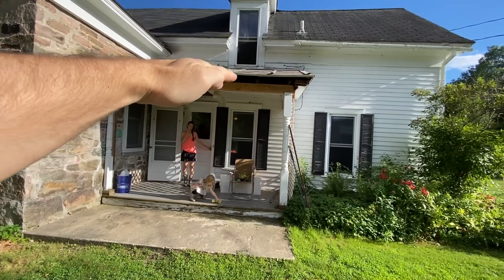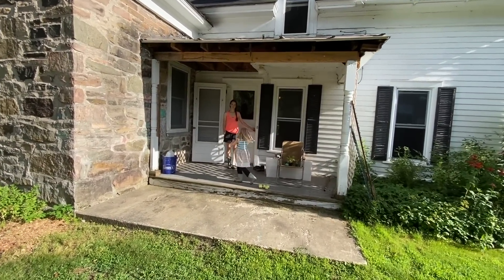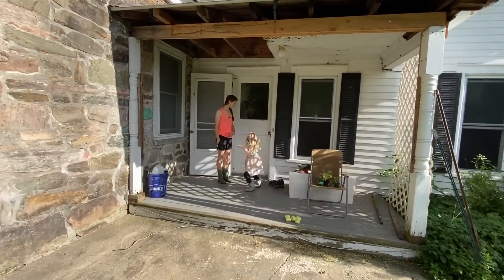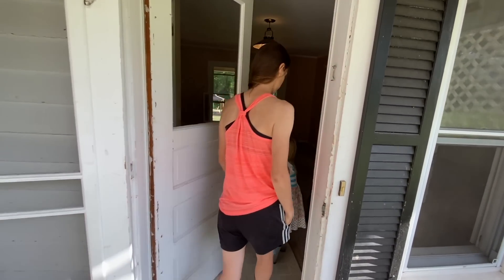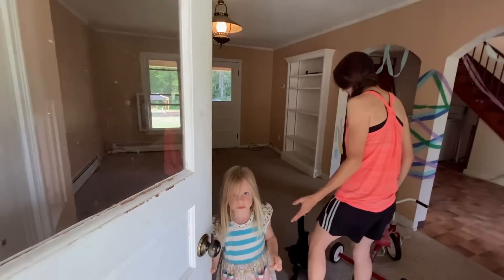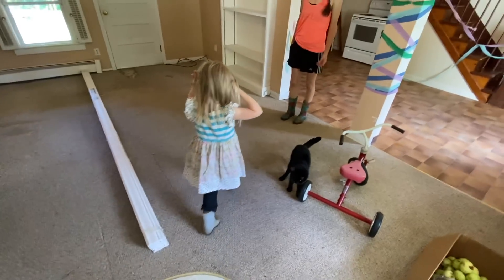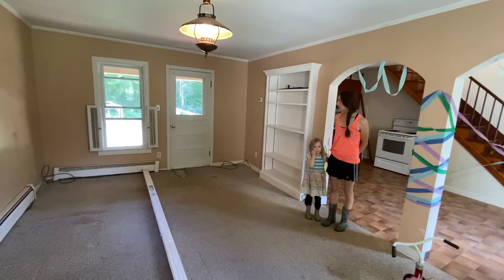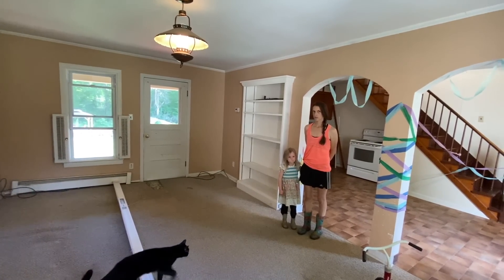Someday we will have a much nicer front porch with doors and windows and stuff, but I think that this is important to show. Welcome to the other side. The cats love being over here. To start off, this is, for the apartment side, it's like the living room.